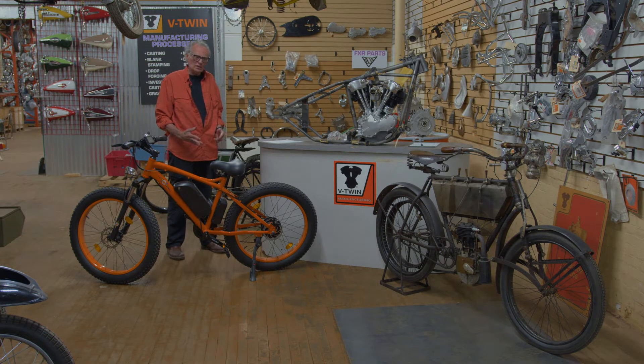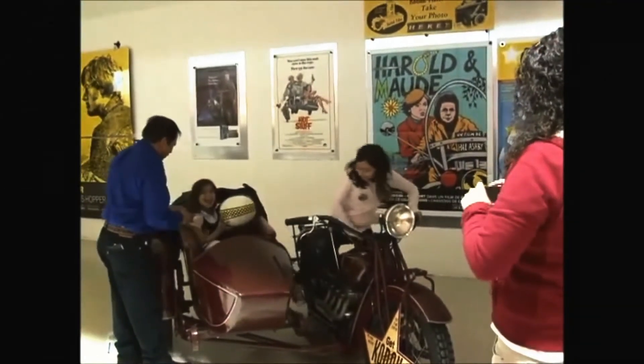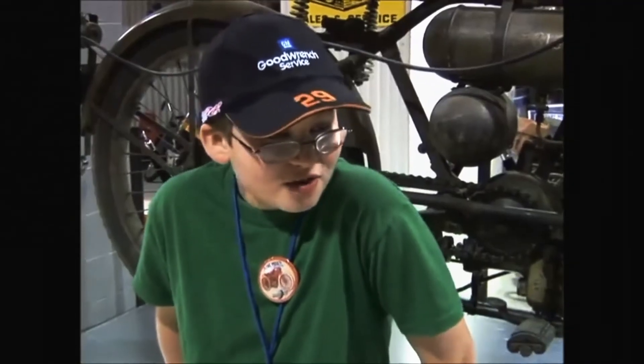We're headed more towards younger people, children, that would be interested in how something's made and what it's made out of.